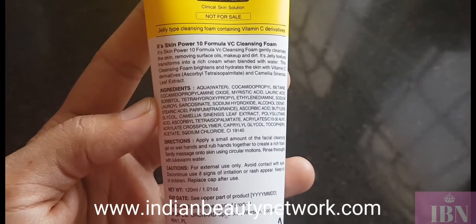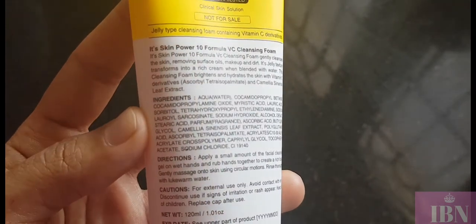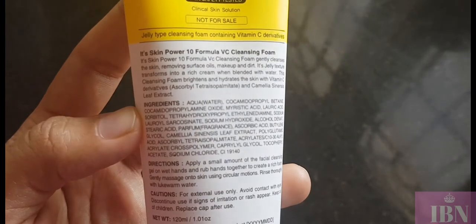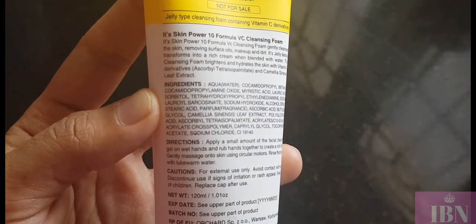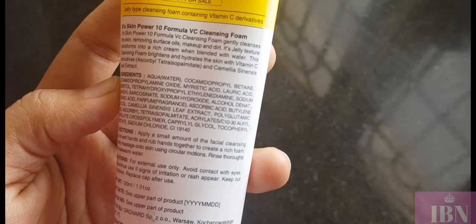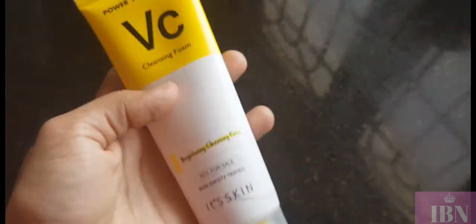Now for the product claims and ingredient list: the Power 10 Formula VC Cleansing Foam gently cleanses the skin, removing surface oils, makeup, and dirt. It has a jelly-like texture that changes into a cream when blended with water. The cleansing foam brightens and hydrates the skin with vitamin C derivatives.